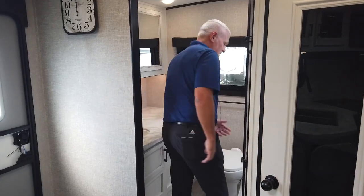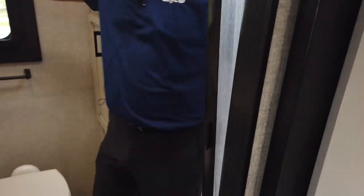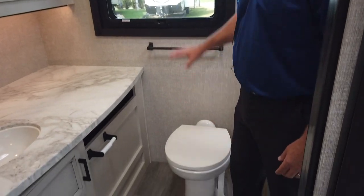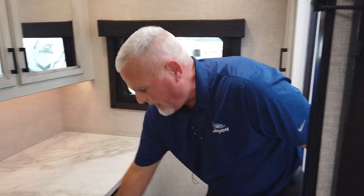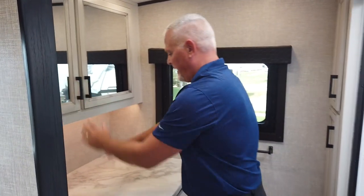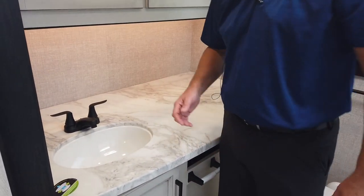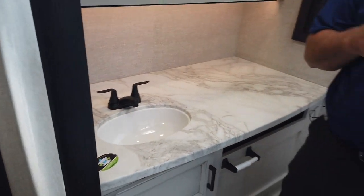The nice thing about it is it's got a nice 36 by 30 rectangular shower with a skylight. You've got that added headroom up there but plenty of room in the shower, and you've got a foot flush porcelain toilet with a nice window. There's some nice space for towels and a huge medicine or linen cabinet, and a great countertop space. The other thing it allows is an outside kitchen on the back end. The Jayfeather 25RB was the one of the three models that didn't have an outside kitchen, so for 2022 all three models will have outside camp kitchens.